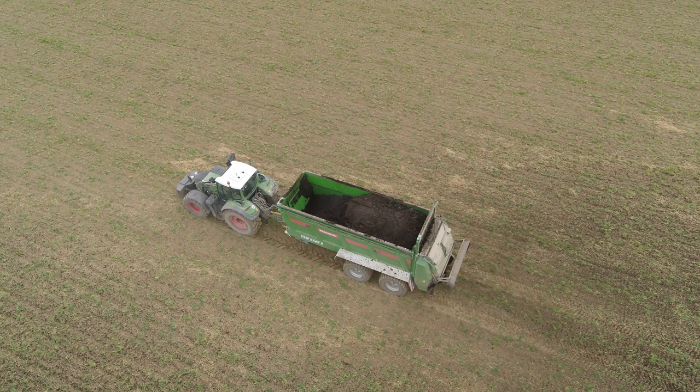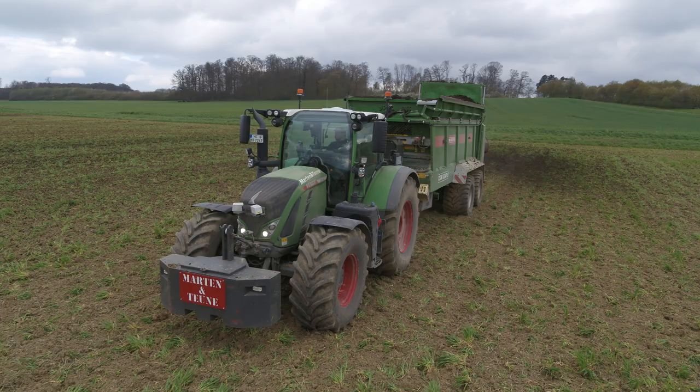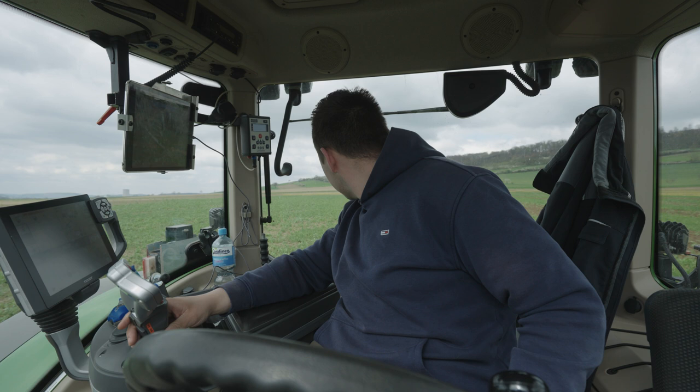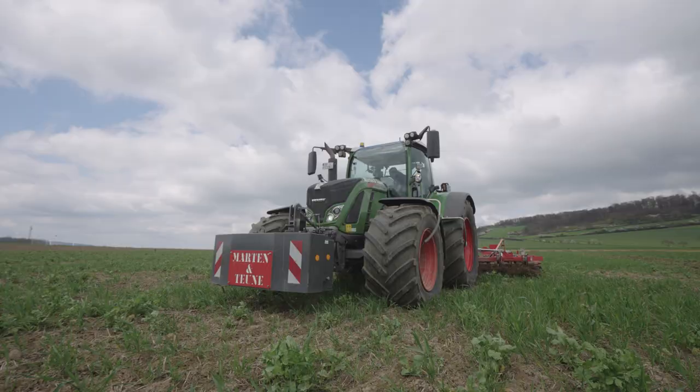The farmland for the potatoes is usually leased by the farmer after the cereal harvest and the stubble cultivation. Organic fertilization and sowing of the cover crop is carried out by the team from Martin and Toine. Subsequently, the tillage work is carried out in several steps and at several working depths. Care must be taken to apply as little pressure to the ground as possible.